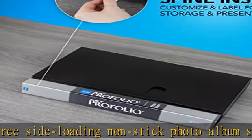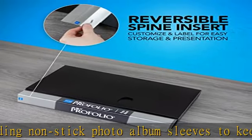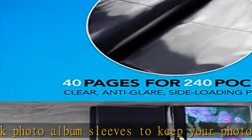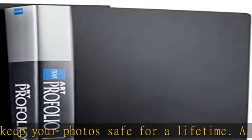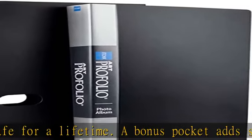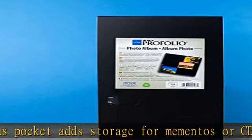Tradition of innovation: founded in 1976 in Los Angeles, California, Itoya Propolio has challenged convention and offered cutting-edge, distinctive, and high-quality office, art, and school supplies, always finding new ways to serve you. See the description to get this product today at the best price.